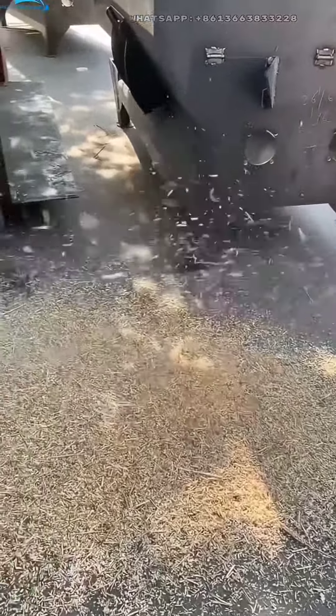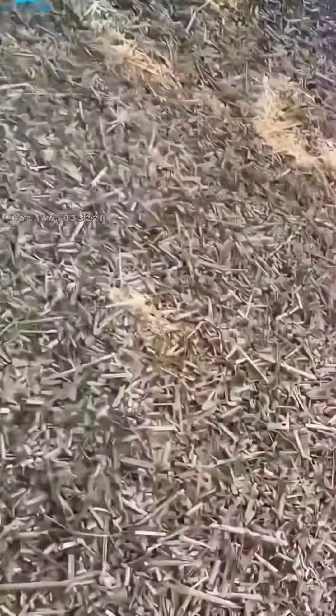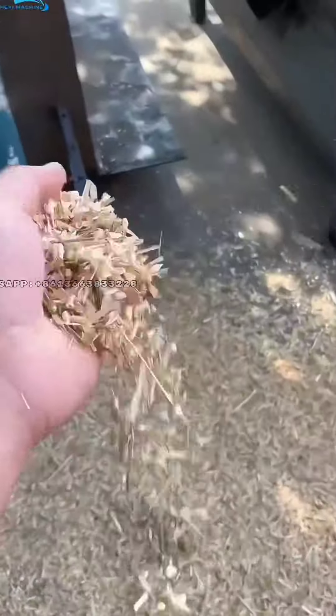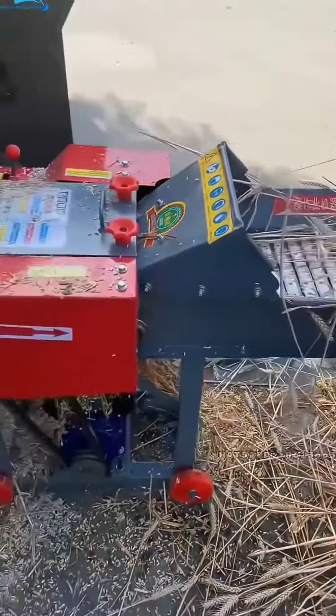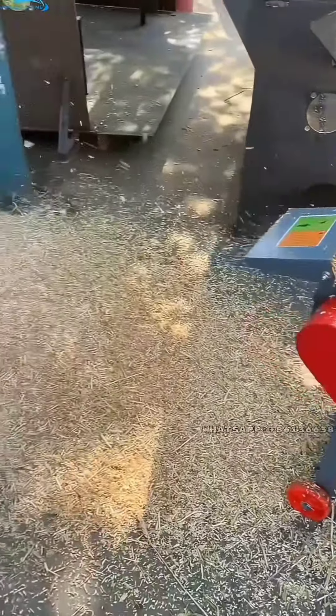Firstly, chaff cutter can improve the quality of animal feed. By cutting straw or hay into small pieces, chaff cutter can increase the surface area of the feed, making it easier for animals to digest. This can improve the nutritional value of the feed and promote the growth of livestock.